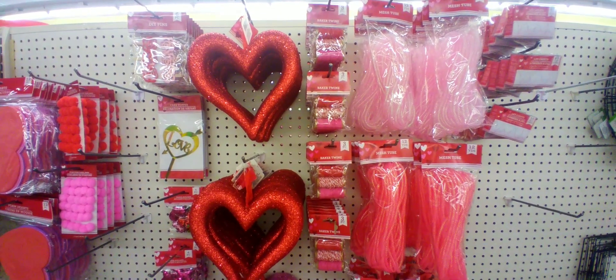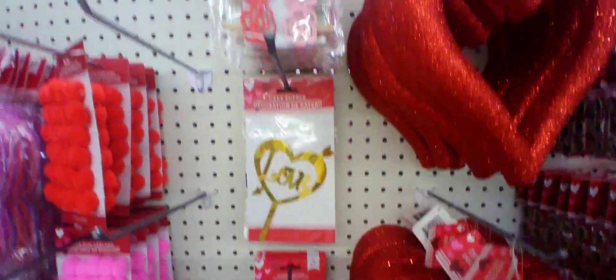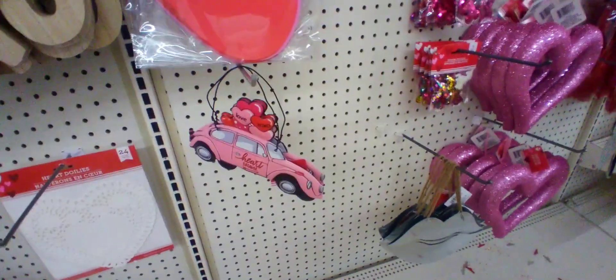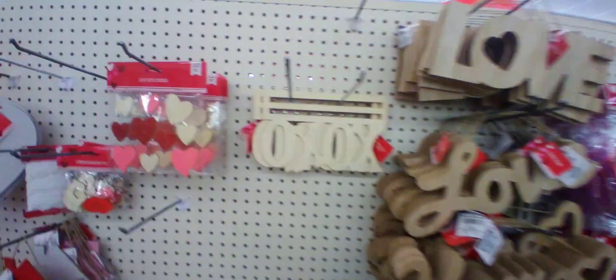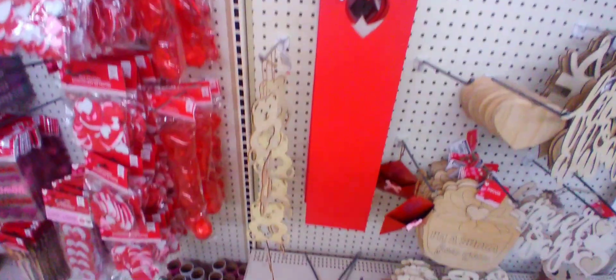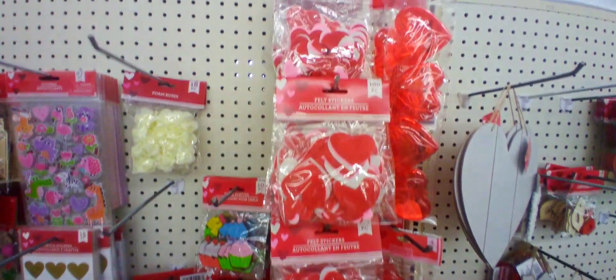And some more DIY and craft stuff. They even had a love cake topper, which I thought would be awesome for possibly a wedding — I paused right there on it so you can see. And all these foam hearts, and these little metal trucks, and lots of DIY shapes. And the seam DIY boards that people are using for stationary boards. That red heart over there, and some more foam hearts, and stickers — lots of stickers and craft items to choose from.